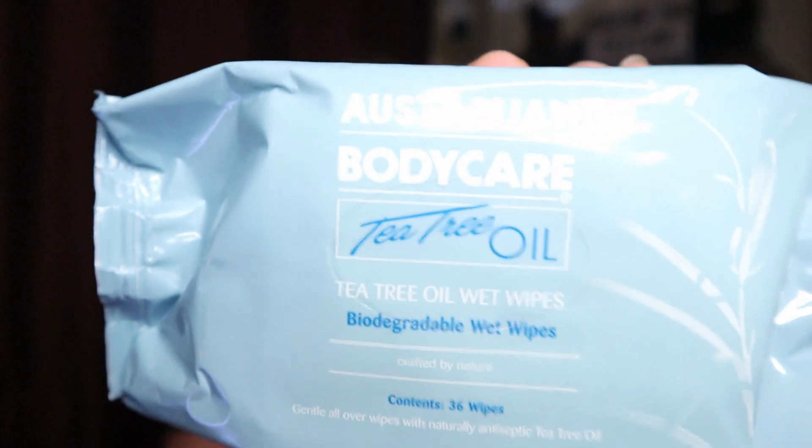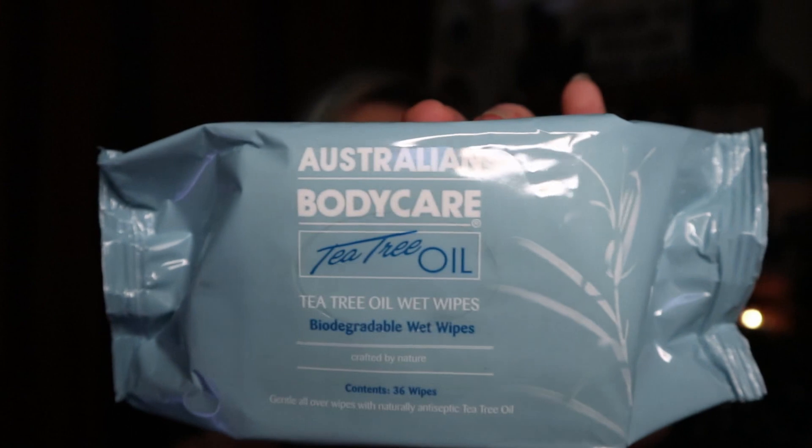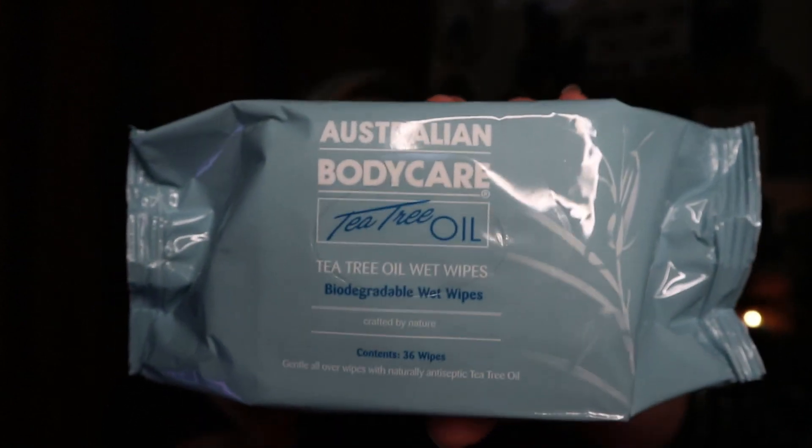The next thing I got was a pack of Australian Body Care tea tree oil wet wipes — biodegradable, pack of 36. I've used their lavender tea tree wipes before for spot-cleaning my makeup brushes and they were absolutely amazing. Tea tree is antibacterial and a natural antiseptic, so it's great for getting rid of the bacteria that builds up on brushes between proper washes. They were £2.85.